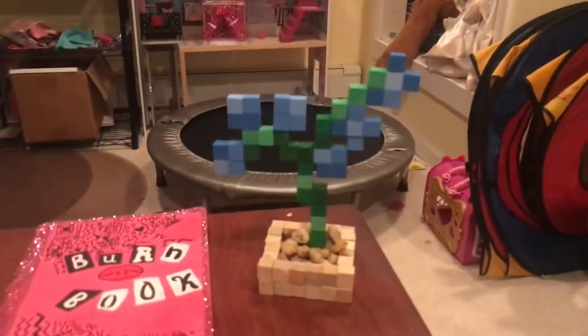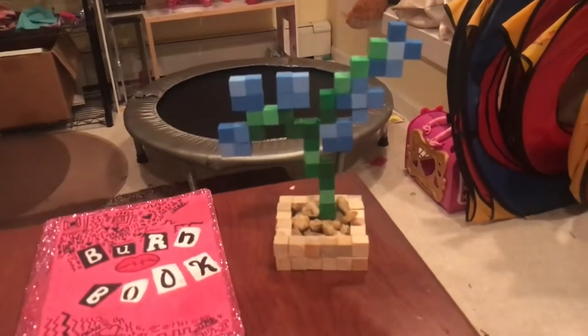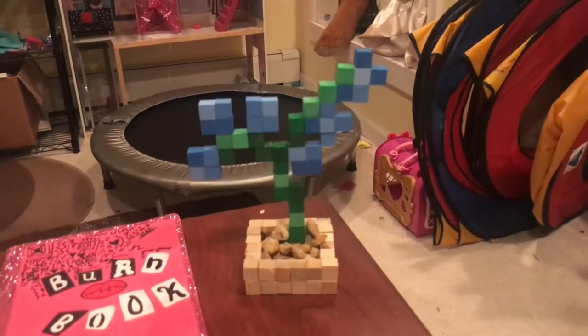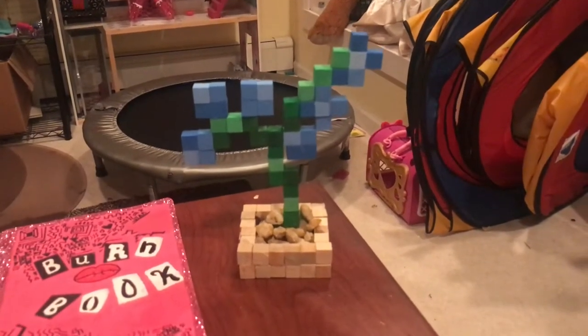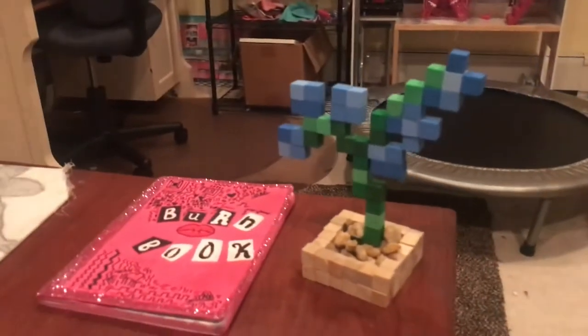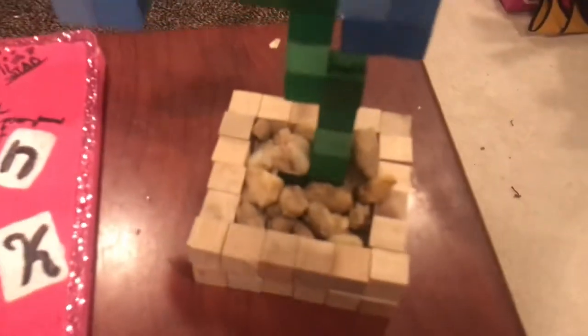The next thing I made is this wooden flower from the video game Minecraft. I also made the base out of wood and put rocks on the inside.